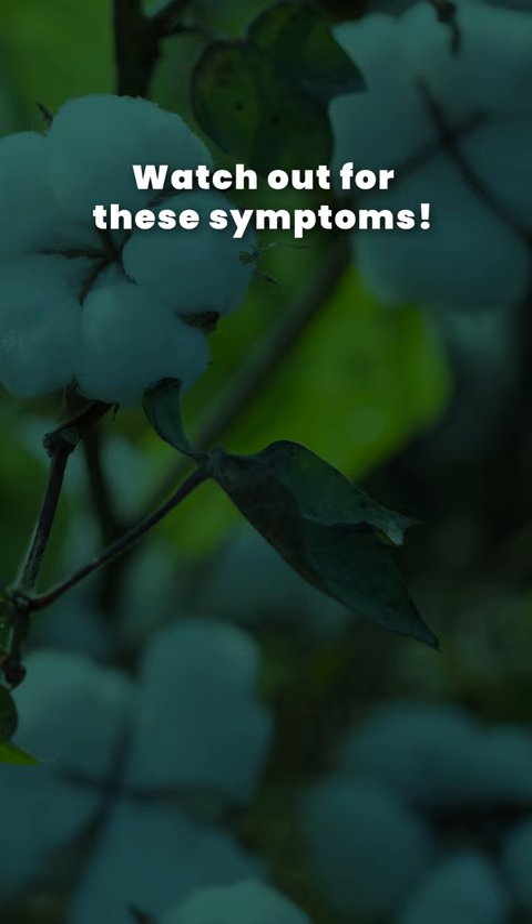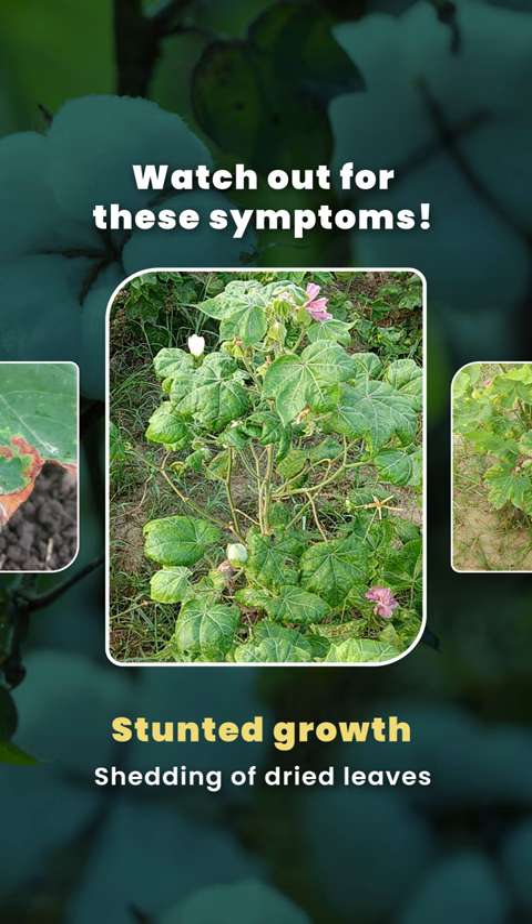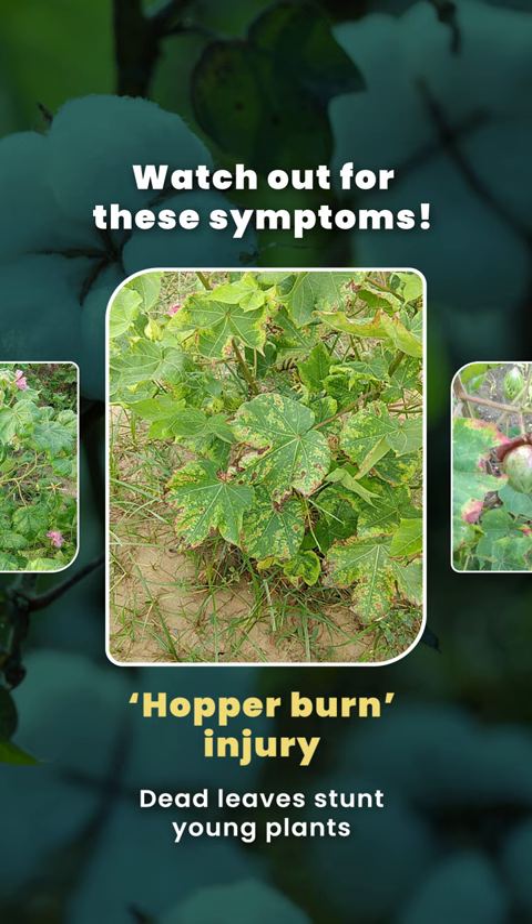Watch out for these symptoms: yellow leaves that curl upward, a brownish discoloration that starts at the margins, stunted growth, shedding of dried leaves, and hopper burn injury.